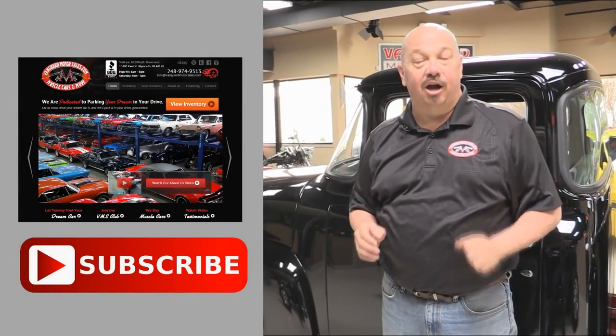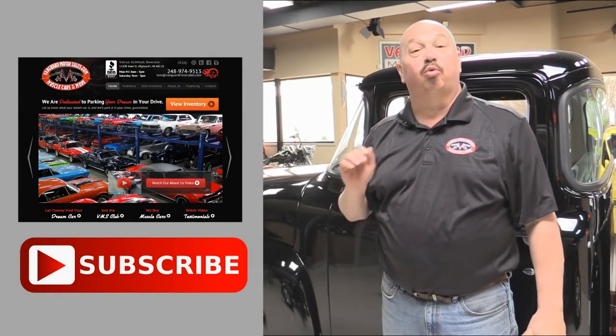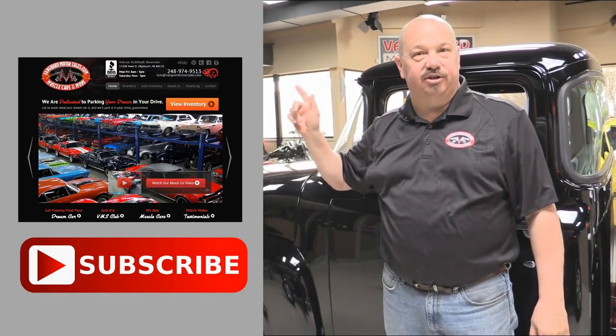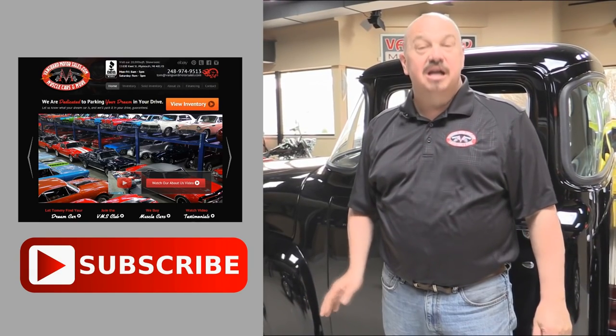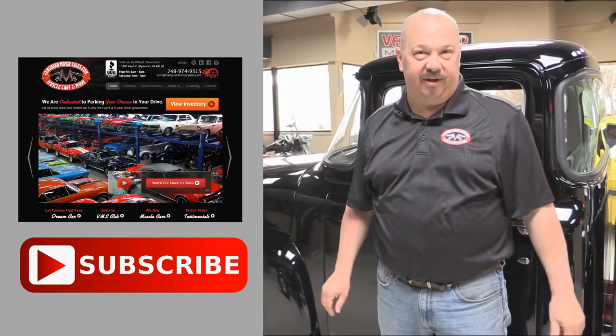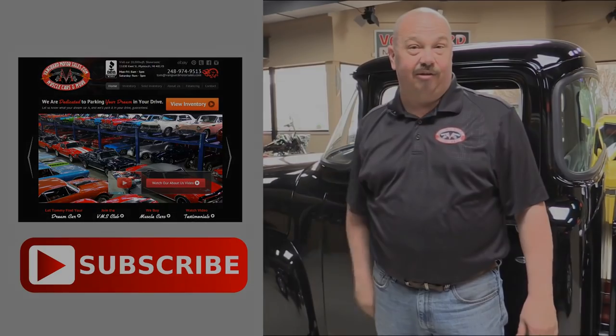Now that you've had a quick look at the car, we'd like to give you a chance to go right to our website — click the button to your left to do that. If you'd like to subscribe to our YouTube channel, click the subscribe button and check out a bunch of hot rod videos. Now let's get back and check this car out.